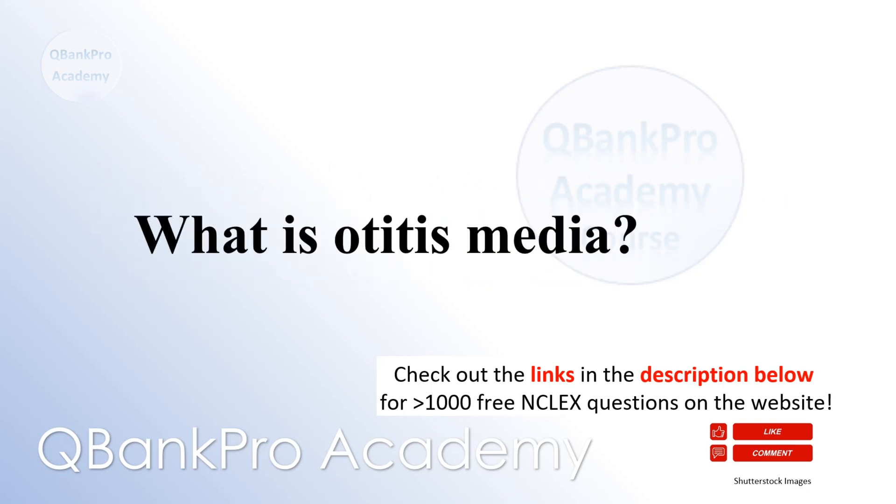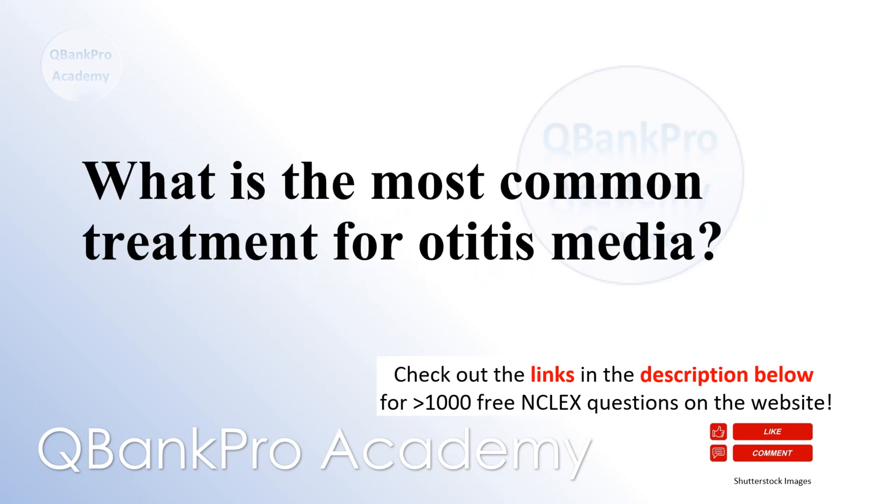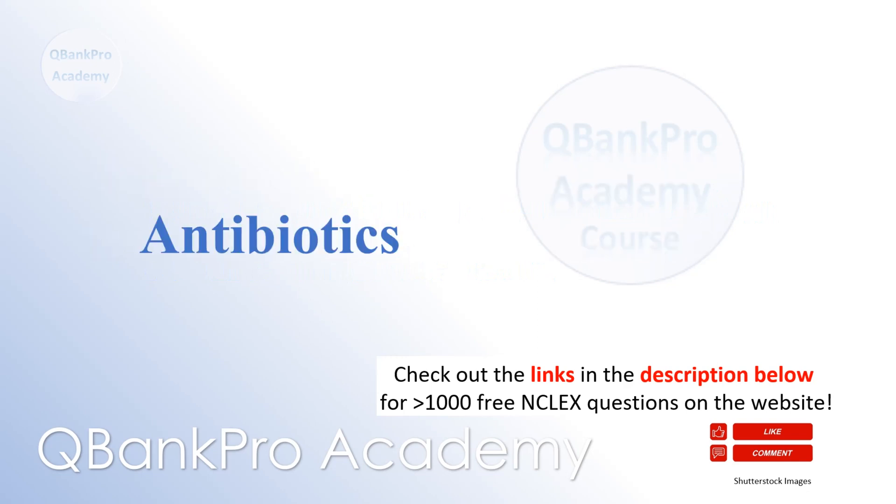What is otitis media? Otitis media is an infection of the middle ear. What is the most common treatment for otitis media? Antibiotics.